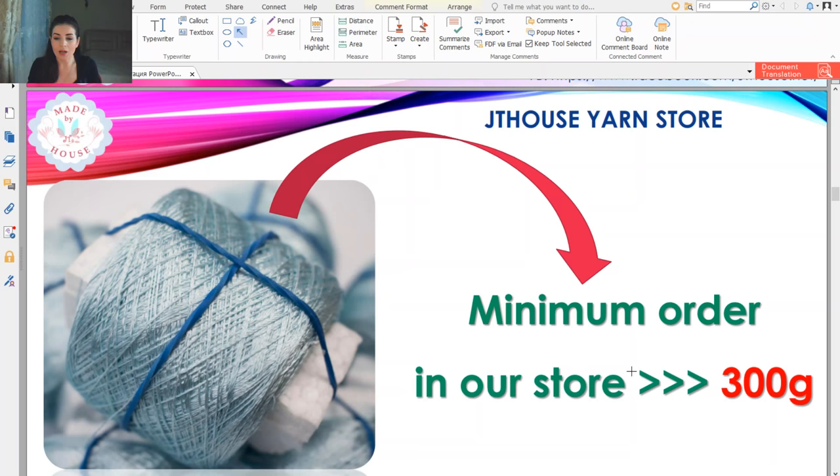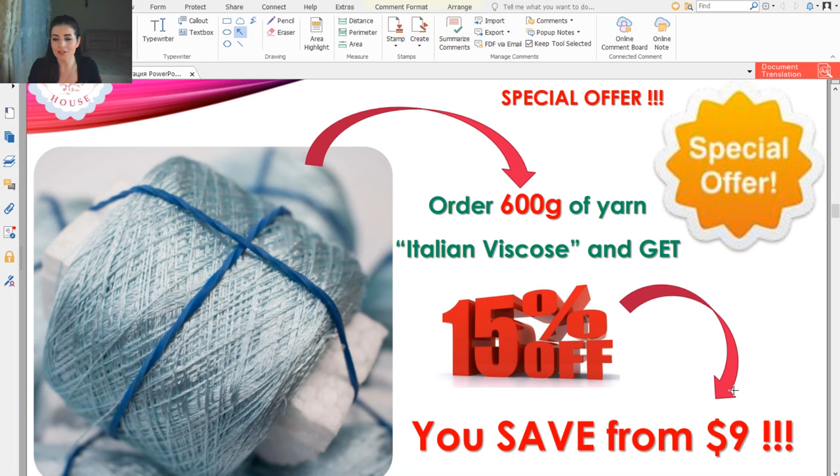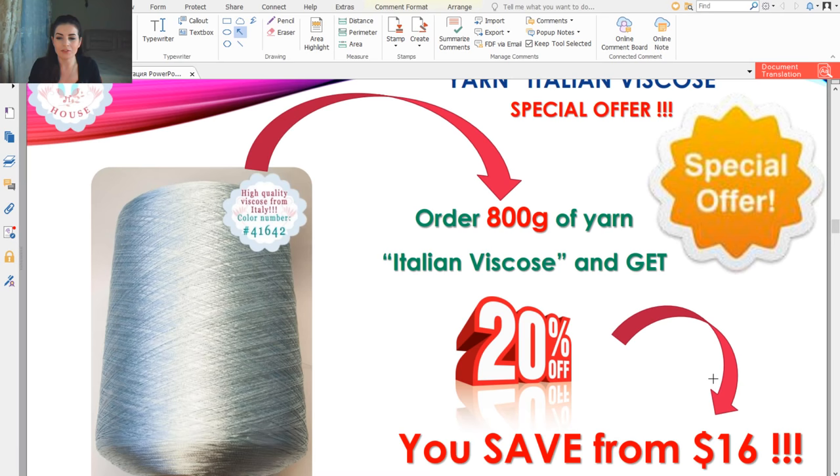About our store — when you visit our store you can place an order. The minimum order is 300 grams. We have special offers during this month. If you order 600 grams, you will get a 15% discount and start to save from $9. If you order 800 grams — it's enough to make an evening dress or even more — you will save 20%, saving from $16.